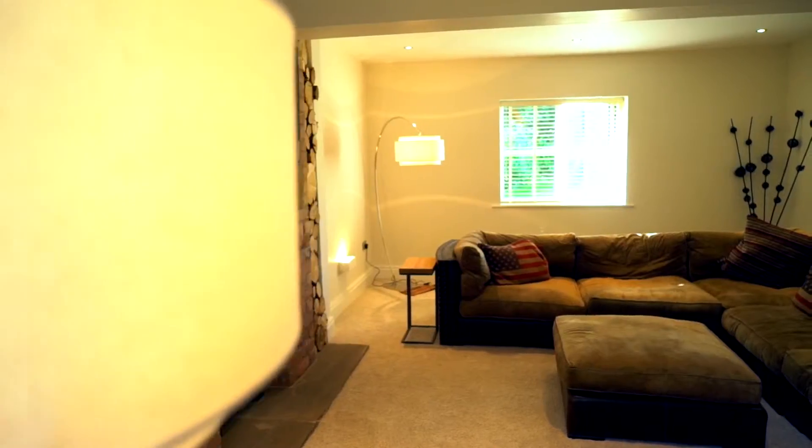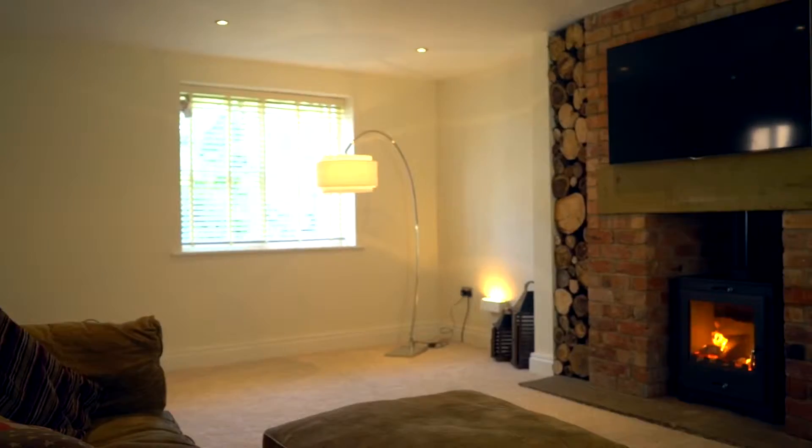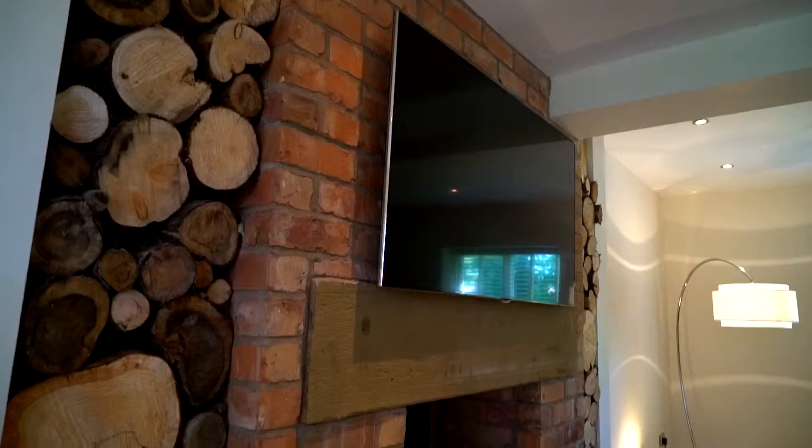Taking a step into the spacious ground floor lounge, your eyes are instantly led to the superb fireplace with its HETAS-approved wood burner.